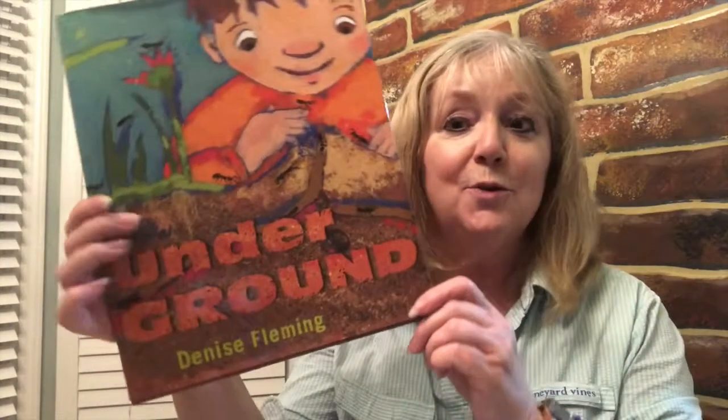Good morning boys and girls, let's find out what's in the bag today. You have your calendar to start with, and then our story today is called 'Underground.'